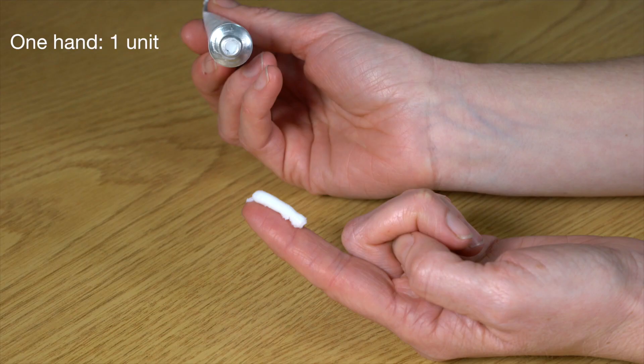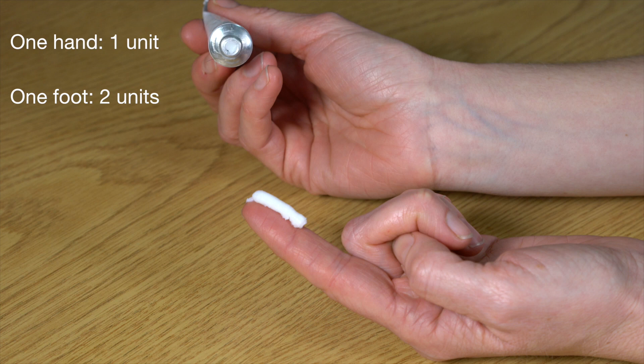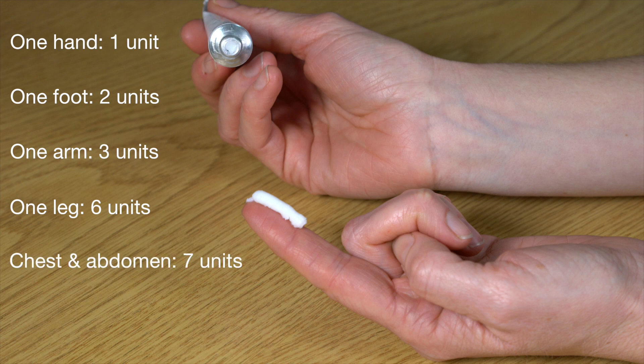For an adult, one fingertip unit will cover both sides of one hand. Two units would cover one foot, three units would cover one arm, six units one leg, seven for the chest and abdomen, and seven units for the back and buttocks. You should obviously use less than this for a child or smaller adult.